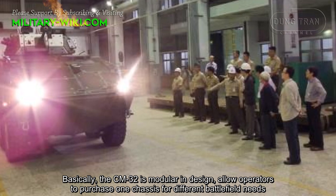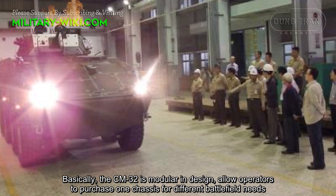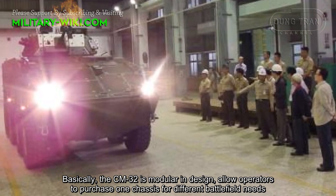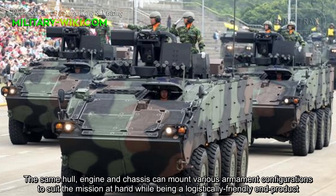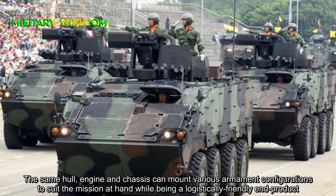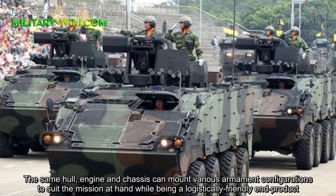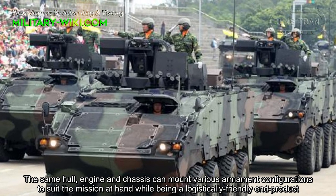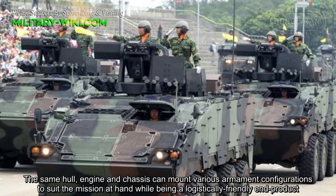The CM32 is modular in design, allowing operators to purchase one chassis for different battlefield needs. The CM32 engine and chassis can mount various armament configurations to suit the mission at hand, while being a logistically friendly end product.